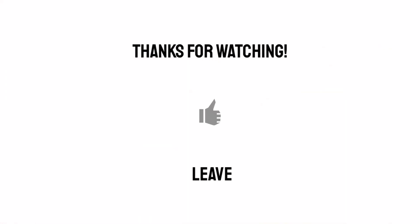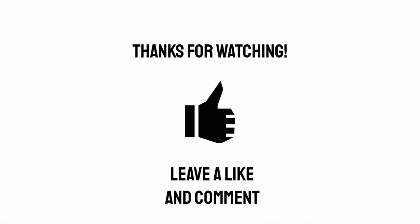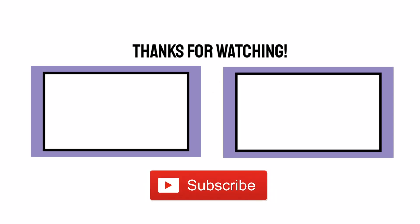Hopefully you found that interesting. I'll see you again next time. I hope you enjoyed this video — if you did, why not give it a like or a comment, and please consider subscribing for more videos like this.